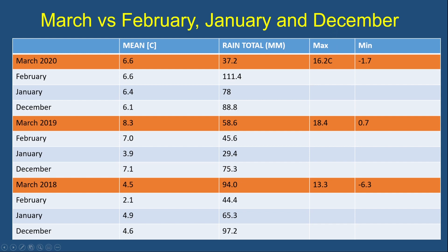In 2019, March was 8.3°C — actually mild — compared to February at 7.0, January at 3.9, and December at 7.1. But in 2018 it was 4.5°C, compared to 2.1 in February, 4.9 in January, and 4.6 in December, so it was actually the second coldest of the four months. The rainfall totals are also shown — they are quite varied with no real pattern compared to the other months.